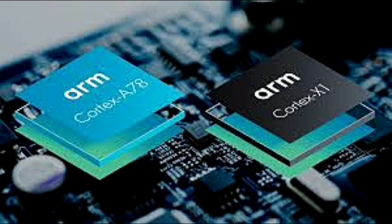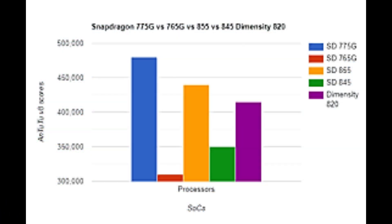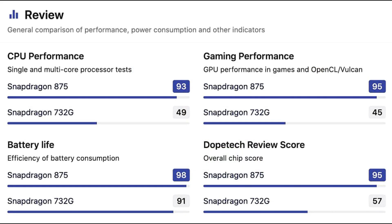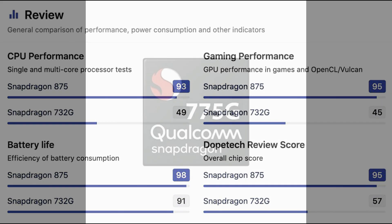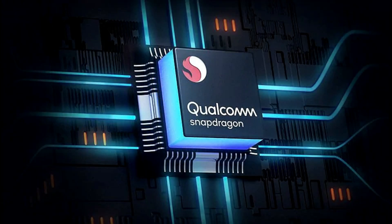After all, the chipset is said to take advantage of a different architecture and core arrangement. One big Cortex X1 running at 2.84 GHz will sit behind the wheel, along with three other Cortex A78 ticking at 2.42 GHz, while energy-efficient cores will be the Cortex A55 running at 1.8 GHz. As for the GPU, it would be Adreno 660, and the whole CPU will be built on the new 5 nanometer node.